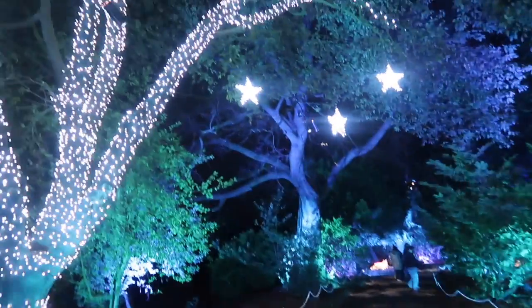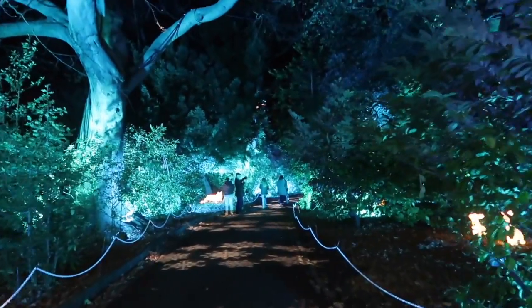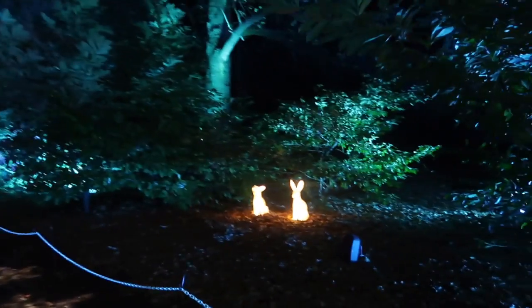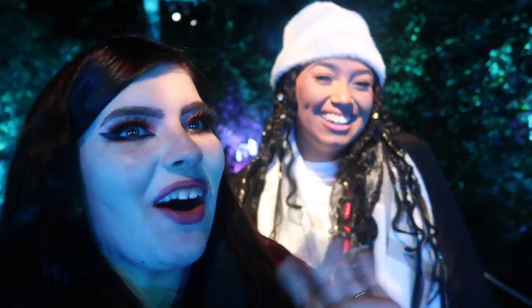I love the little touches — honestly I want this in my garden, this is just beautiful. We've literally just walked through the festive forest and already it's just stunning. The attention to detail — I love it so much, it's so magical. It's really warming, and even though it's freezing outside, I still feel really warm and excited.